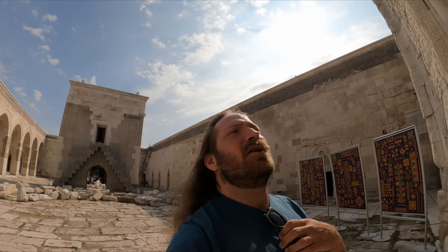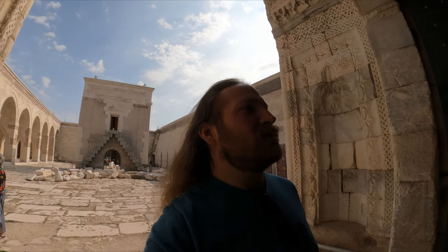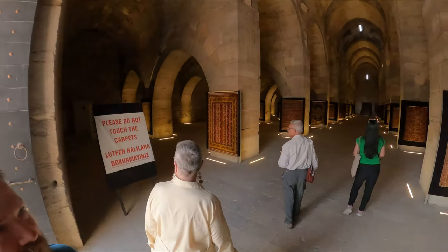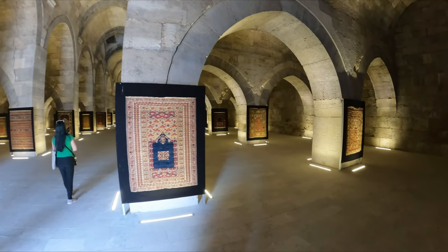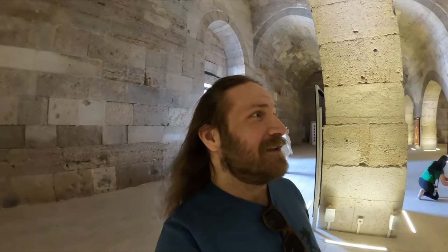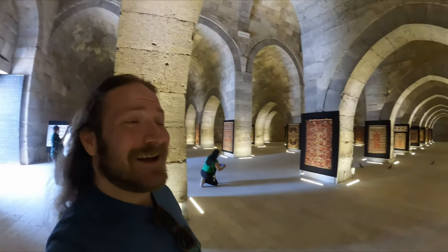Oh wow, oh my god, oh my god — okay. Now I can understand how they fit all of them. This is incredible. Oh my god.